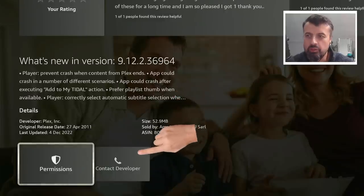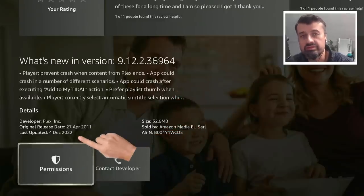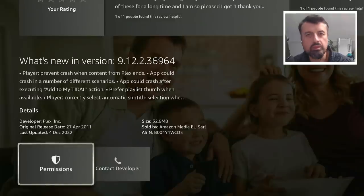Here we can see the application was updated on the 4th of December, so only a few days old. That's the key thing with these official applications — they regularly get updates to their content and their library. If it's a live TV application, you'll see more live channels; if it's movies and TV shows, more content will be added. Having the latest version ensures you have the best possible content.